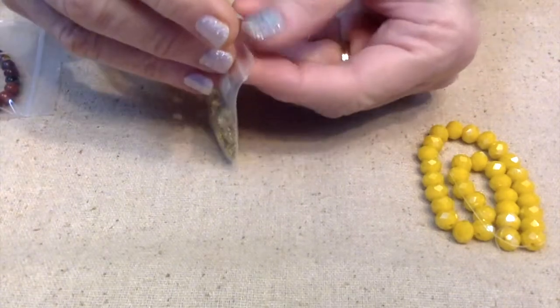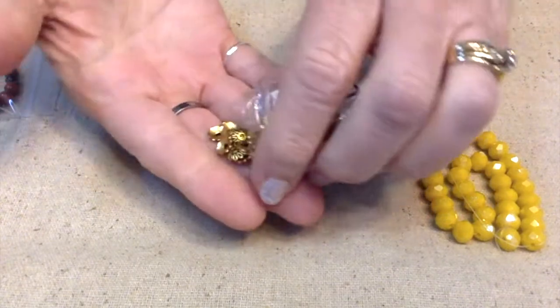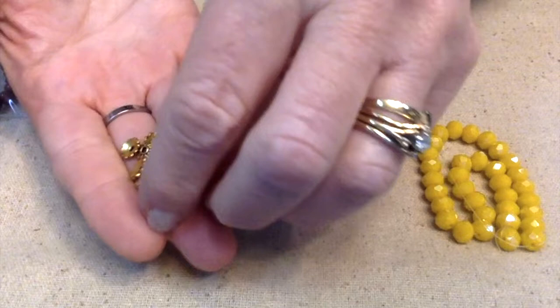Number ten: a 10-gram bag of 8-millimeter bead caps — lead-free, nickel-free, cadmium-free. I always love the bead caps, and we've got quite a few of them. This subscription has really turned me on to bead caps — I absolutely love them.